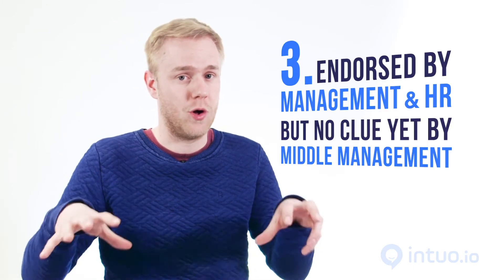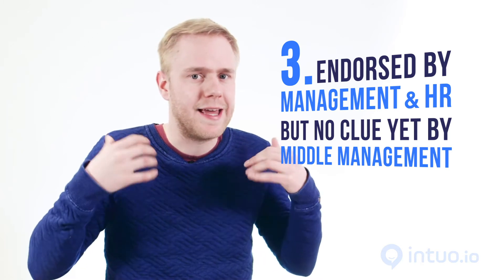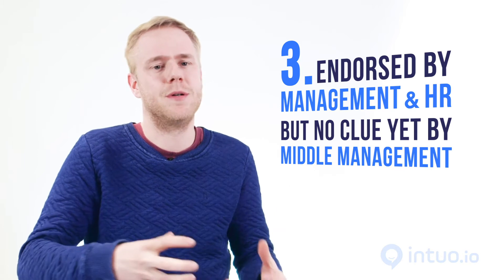The third step of maturity is when the management team and HR are on board but middle management has no clue yet. They need an awareness phase — they need to invest in becoming better leaders and invest time in that. What you do there is ask the right questions, like how often do you talk with your team and what do you talk about. Create awareness by asking those questions.